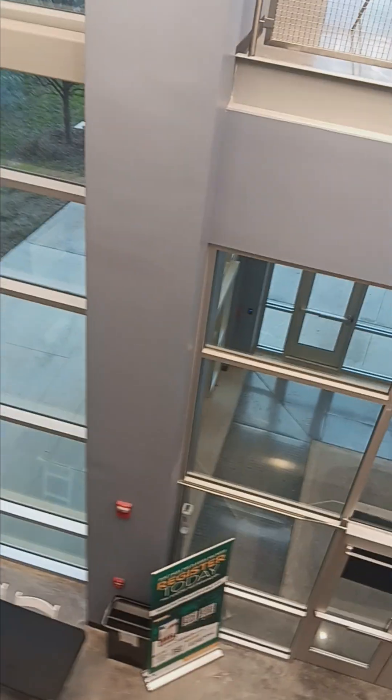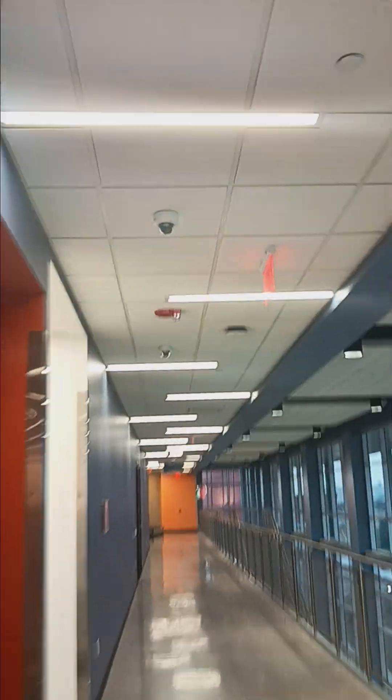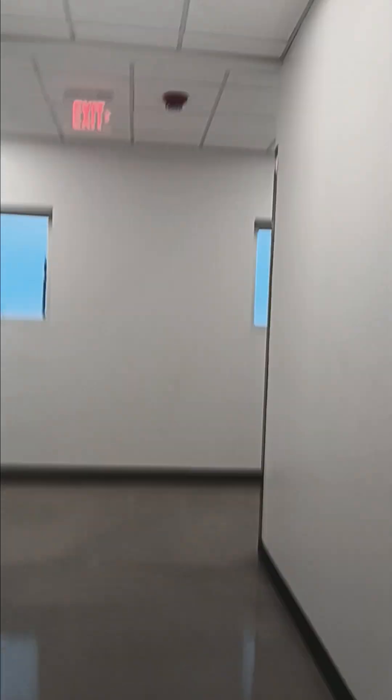There is a fire emergency in the building. You are to leave the building by the nearest exit or exit stairway. Do not use the elevators. There is a fire emergency in the building. You are to leave the building by the nearest exit or exit stairway. Do not use the elevators.